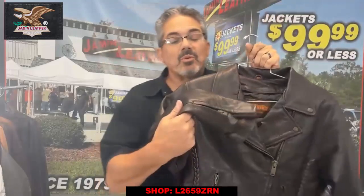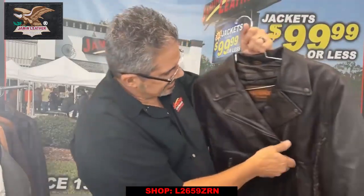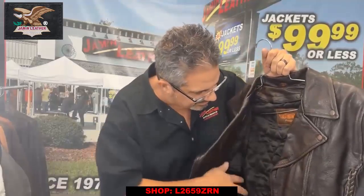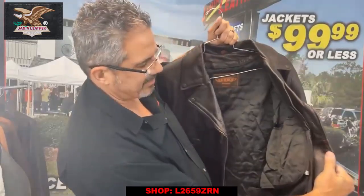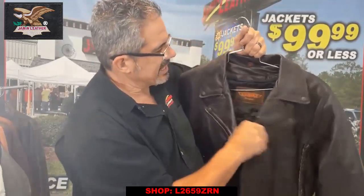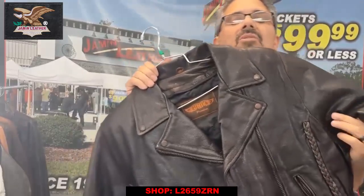It's also got a little bit of studding on the back, a zipper on the cuff to keep the wind in or out, and a zip-out liner. Let's see — yeah, one top-load inside pocket right there for the ladies. It's a really good buy and we're limited on sizes, so check that out — you might have your size.